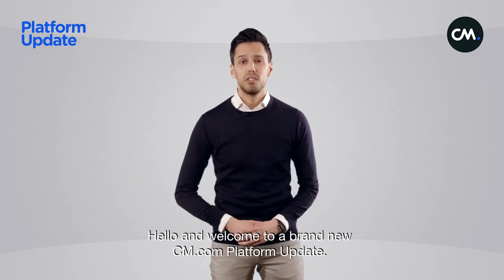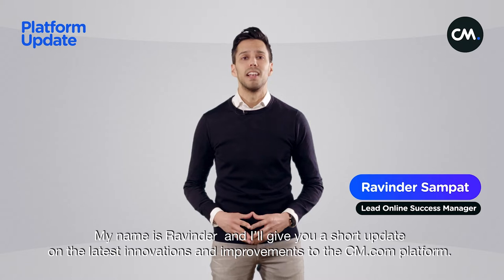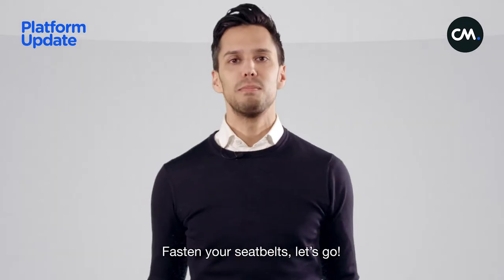Hello and welcome to a brand new cm.com platform update. My name is Ravinder and I'll give you a short update on the latest innovations and improvements to the cm.com platform. Fasten your seatbelts, let's go!